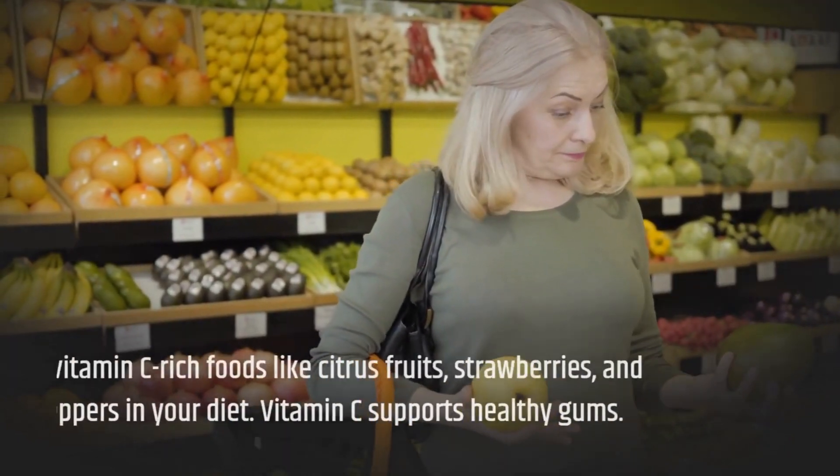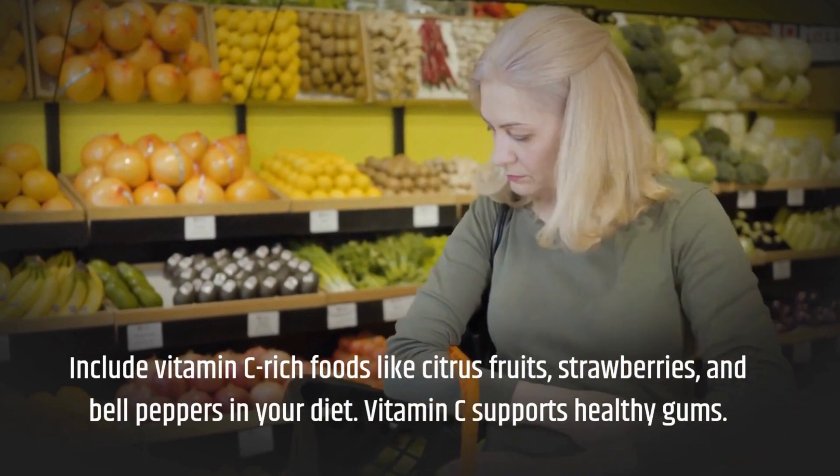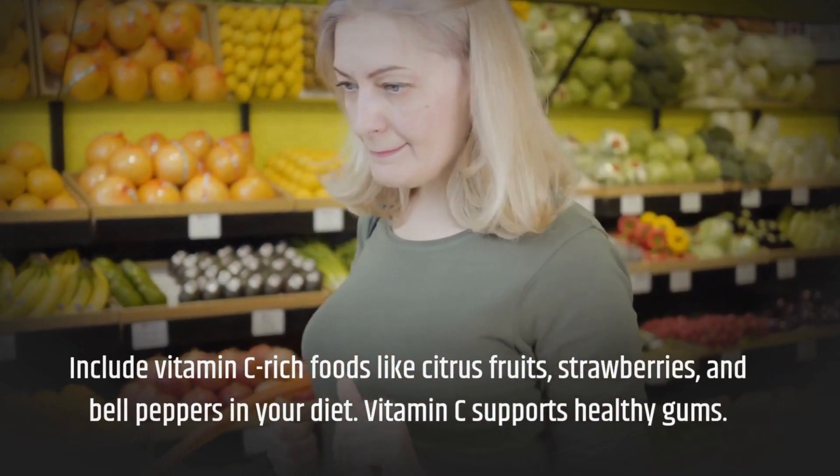Include vitamin C-rich foods like citrus fruits, strawberries, and bell peppers in your diet. Vitamin C supports healthy gums.